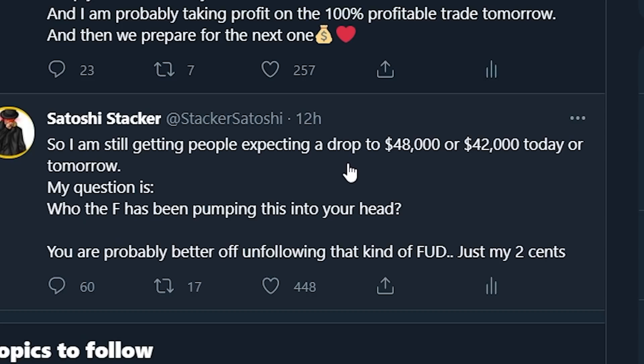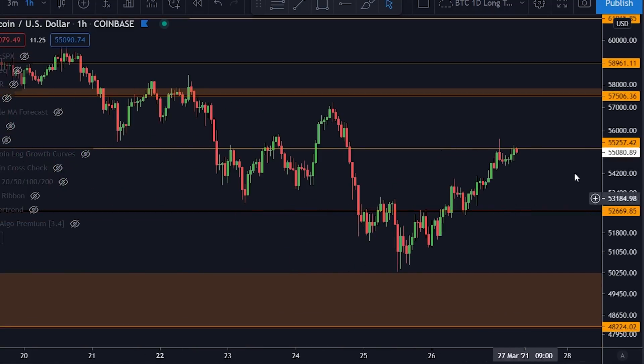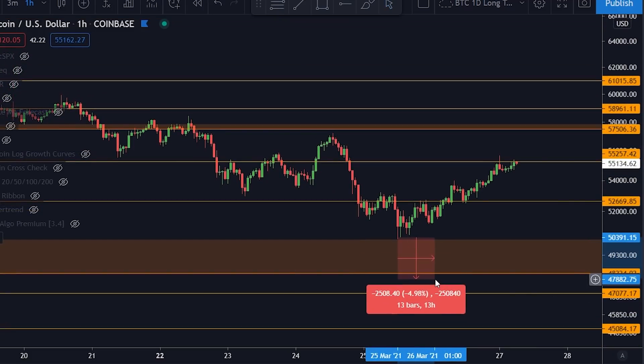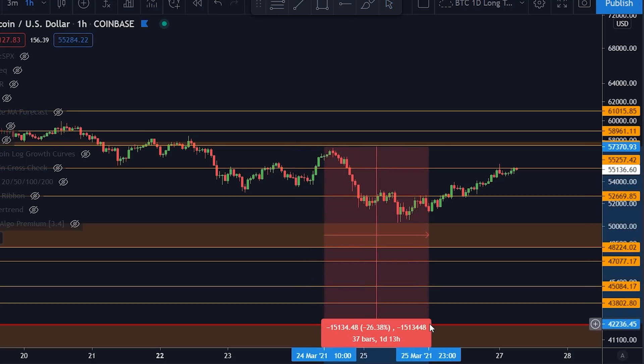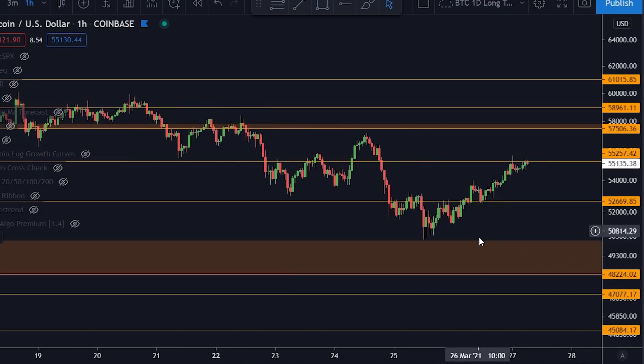Yesterday I was still seeing people expecting a drop to $48,000 or $42,000 today or tomorrow. My question was: who has been pumping this into your head? You are probably better off unfollowing that kind of FUD. Is it impossible for Bitcoin to drop to $48,000 or $42,000? Of course not — it can drop like that. But to have that drop within one or two days of being up here is completely insane. You have my orange box which is always very strong, and we were already coming from a drop of 12%. So you're looking at an additional 5% to $48,000, or an additional 14–15% to $42,000 — a total drop of 26% within pretty much one day, which is even for Bitcoin very rare, especially with all of these support levels.